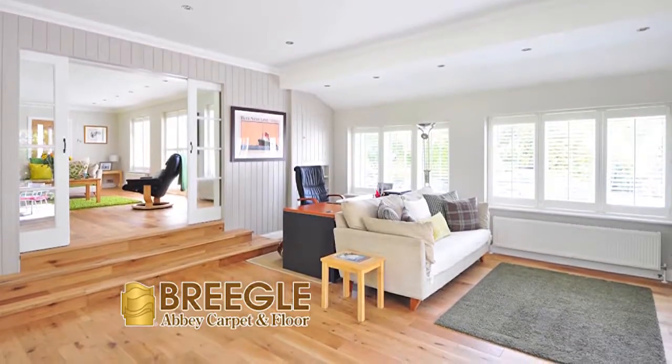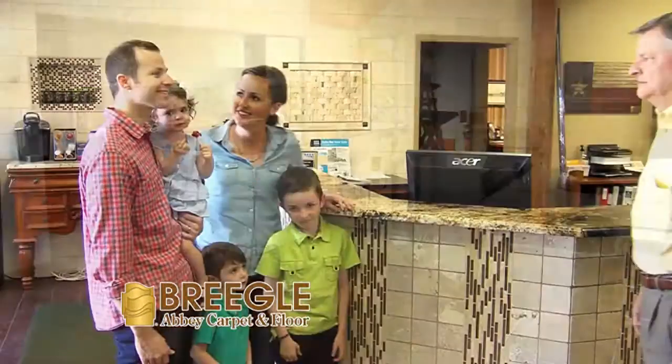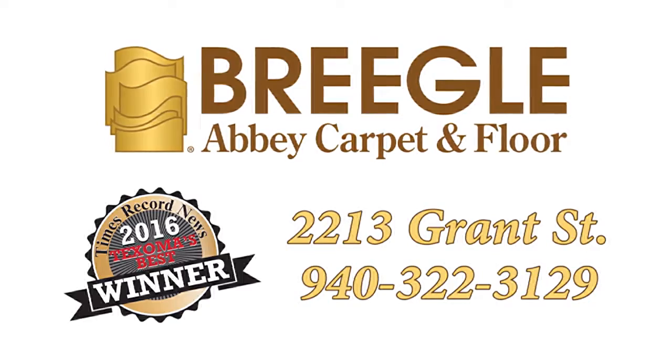Whether it's installing that hardwood flooring you've always dreamed about or looking to update your home with beautiful stylish ceramic flooring, come by and let the experts at Briegel's answer all your questions and make your dream flooring a reality. Briegel's makes your home beautiful.